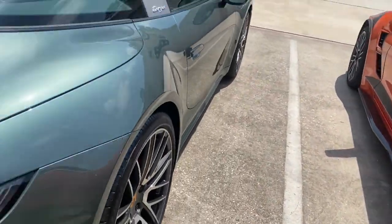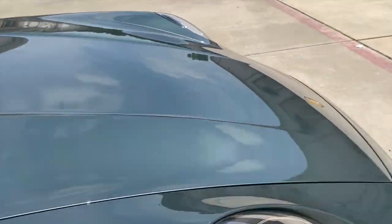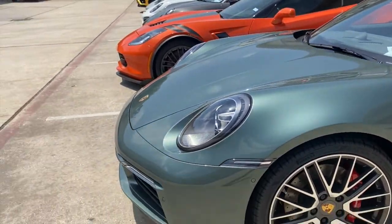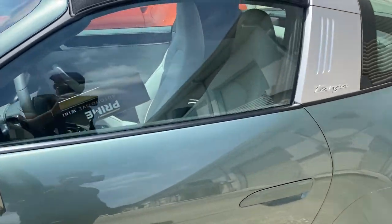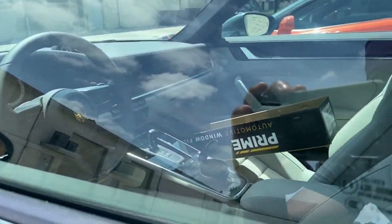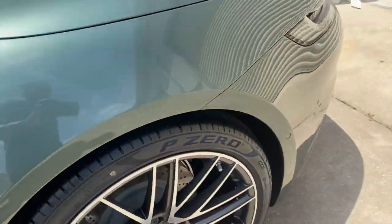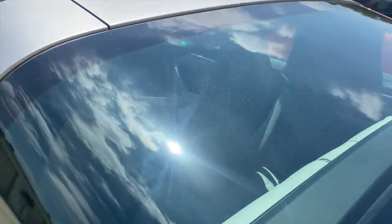This car is dope. I gotta show y'all this one — I ain't gonna lie, I would have to ride this. This is giving me Bad Boys vibes when Will Smith was riding his car in the video — I think this is the one he was riding. Oh my god, the top comes off too — this car is beautiful. The Porsche is like that — look how much room you got back here, lay that seat back.